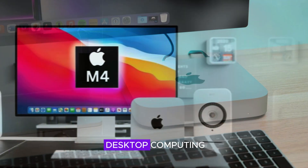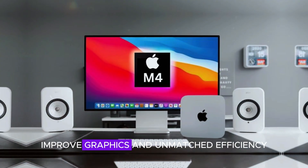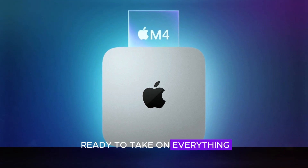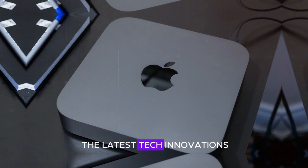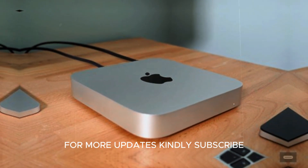The 2024 Mac Mini M4 is shaping up to be a game-changer in the world of desktop computing. With its revolutionary M4 chip, improved graphics, and unmatched efficiency, this compact powerhouse is ready to take on everything from professional tasks to leisure activities. Stay tuned to Technology Review for more insights on the latest tech innovations and developments. For more updates, kindly subscribe.